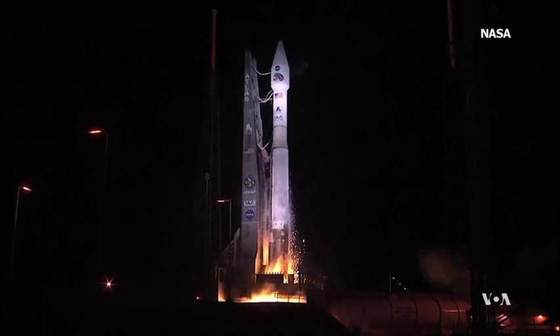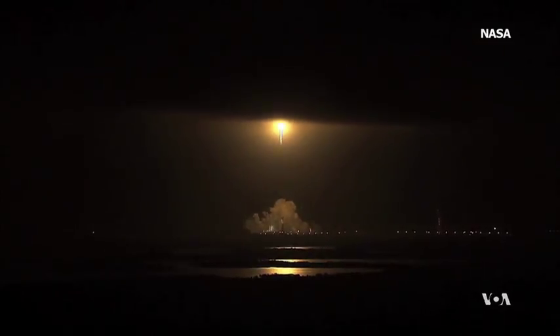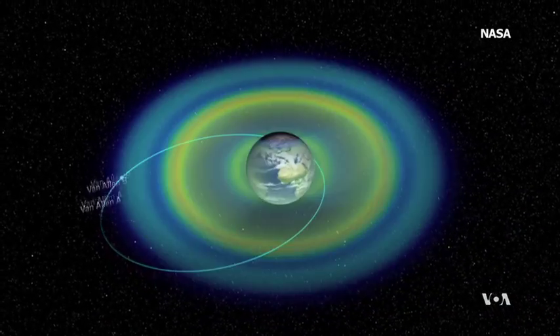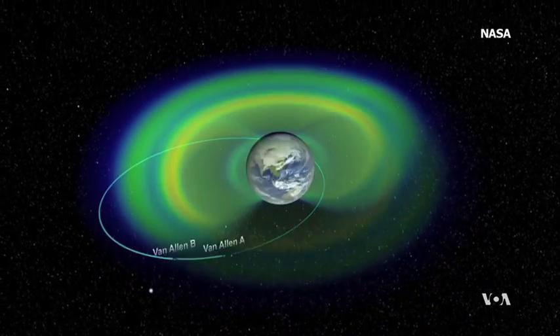To learn more about space weather, NASA in 2012 launched a pair of satellites built by Applied Physics Laboratory. Called Van Allen probes, they were to explore the mysterious belt. Project scientist Barry Mook says: I was skeptical we would find anything surprising.